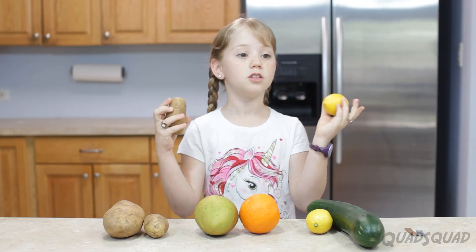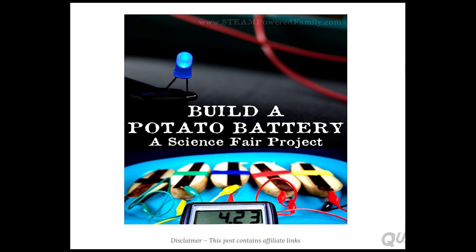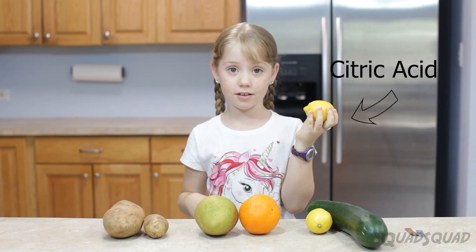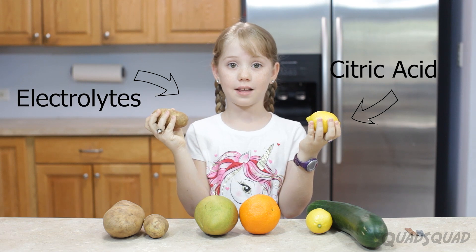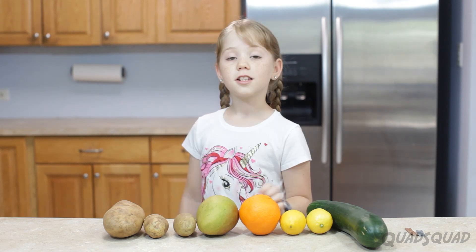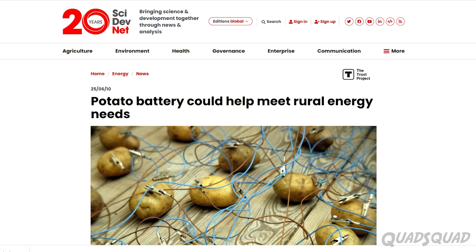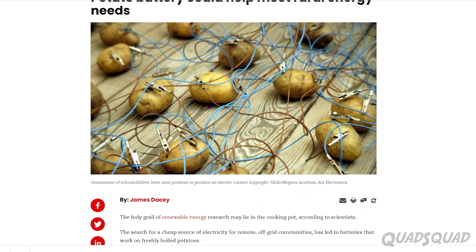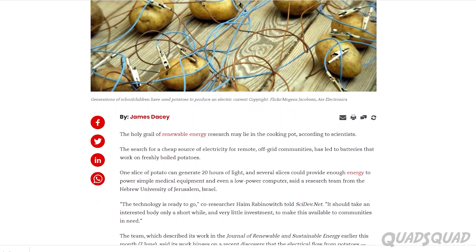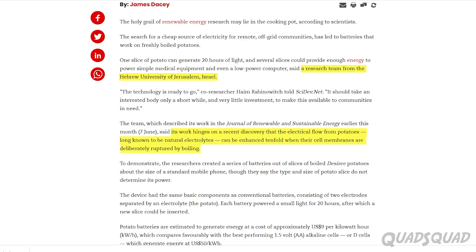Lemons and potatoes usually do the best, but there are tons of experiments on the potato. Lemons have citric acid and potatoes have electrolytes, which both help electricity flow through them. Some online articles said lemons do better when they get squeezed. And a university in Jerusalem did their own experiment to show that a potato that has been boiled for eight minutes does ten times the amount as a normal potato for conducting electricity.